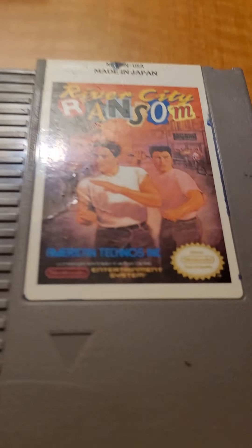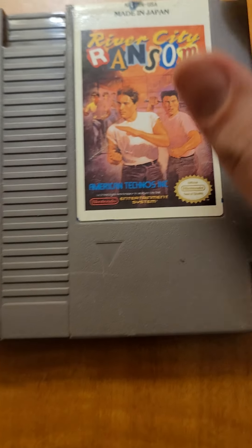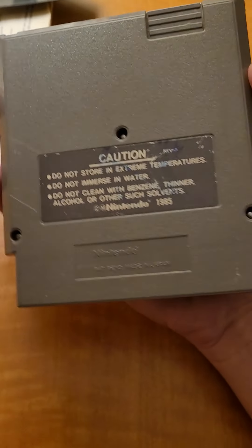One of my other favorites: River City Ransom. I love this game — this is what made RPGs fun for fighting games. I might just keep that for myself.